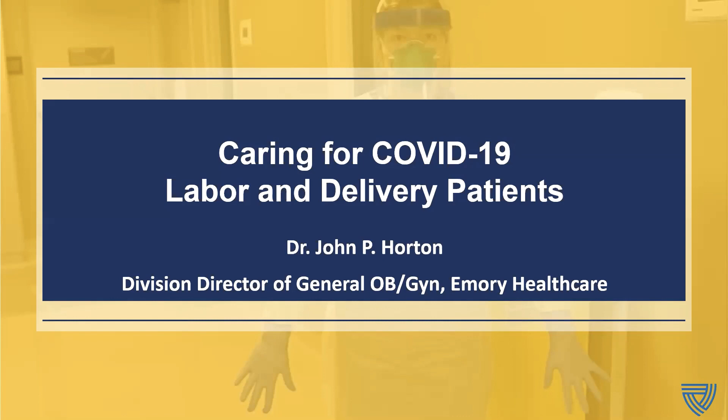I will now hand you over to Dr. John Horton, the Division Director of General OB-GYN at Emory Healthcare. Take it away, John.